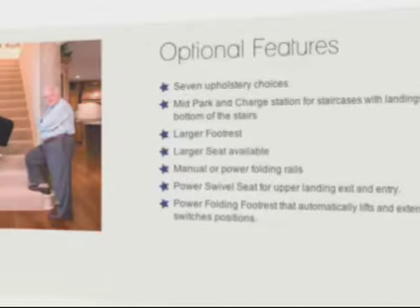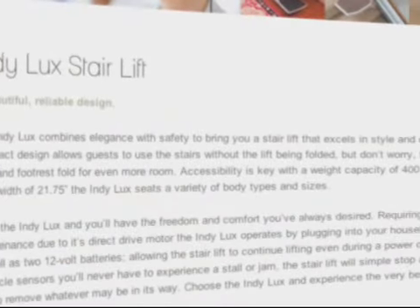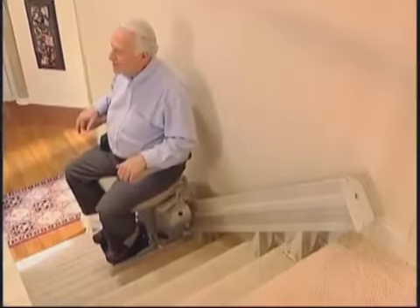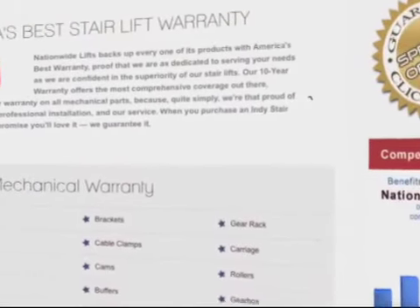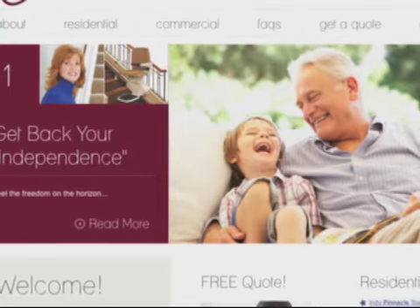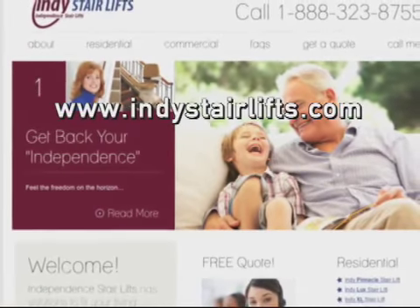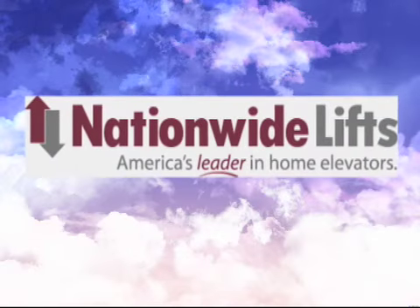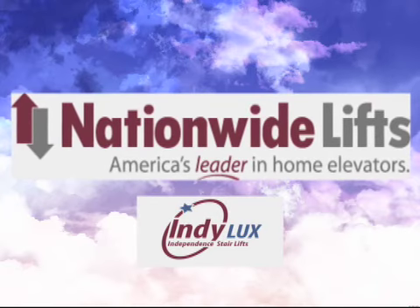When deciding on the best stairlift for yourself or your loved one, feel secure knowing that the Indy Luxe is built with comfort and style in mind. It can accommodate many body types and holds up to 400 pounds. It comes with Nationwide Lifts' exclusive 10-year warranty and is proudly made in the USA. To learn more about the Independence line of stairlifts and the Indy Luxe, visit us at www.indystairlifts.com or call us today at 888-323-8755. Nationwide Lifts is a name you can trust — America's leader in home elevators and stairlifts.